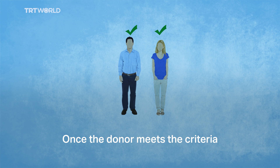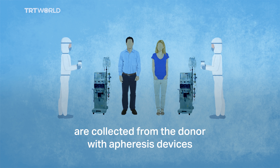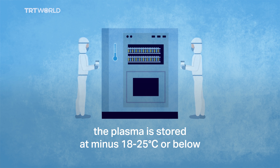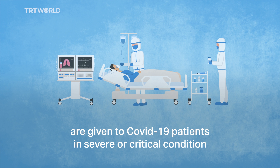Once the donor meets the criteria, between 200 and 600 cubic centimeters of plasma are collected from the donor with apheresis devices. After the collection process, the plasma is stored at minus 18 to 25 degrees Celsius or below. Around 200 to 400 milliliters of convalescent plasma are given to COVID-19 patients in severe or critical condition.